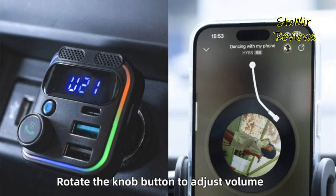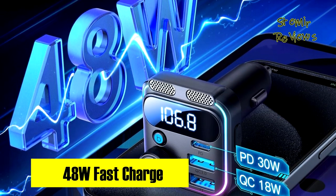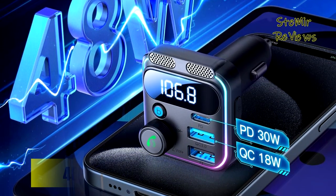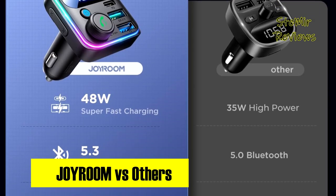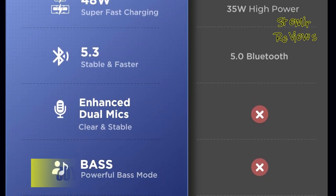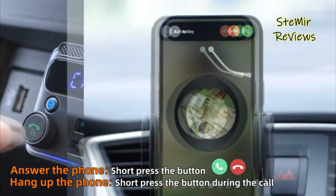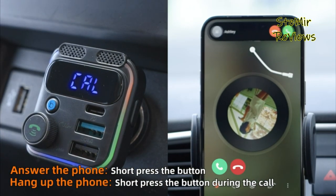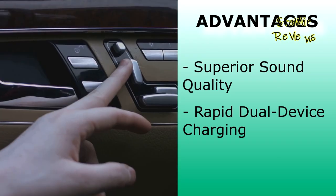Its upgraded Bluetooth 5.3 chip guarantees swift, stable, and secure data transmission. The device supports both Bluetooth and U-disc playback methods and comes equipped with a handy seven-color LED light bar for easy location during nighttime drives, with the option to turn off the light. Additionally, it incorporates an LED indicator that auto-detects voltage at startup, ensuring safety with multiple protections against overcurrent, overvoltage, overheat, and short circuits while charging on the go.